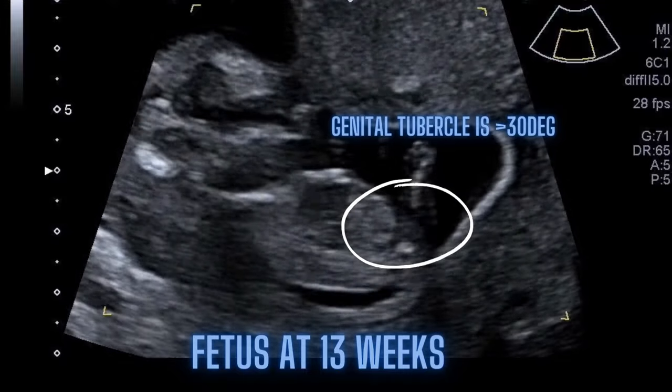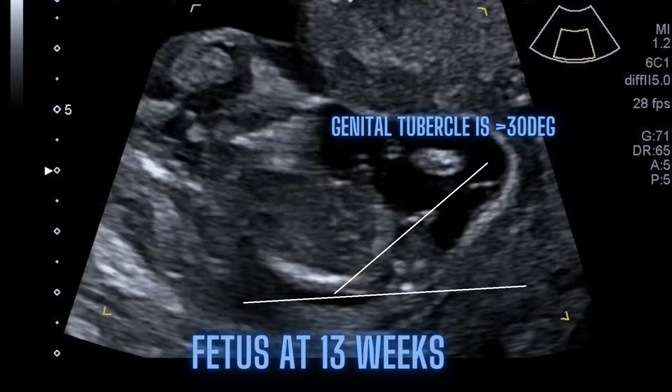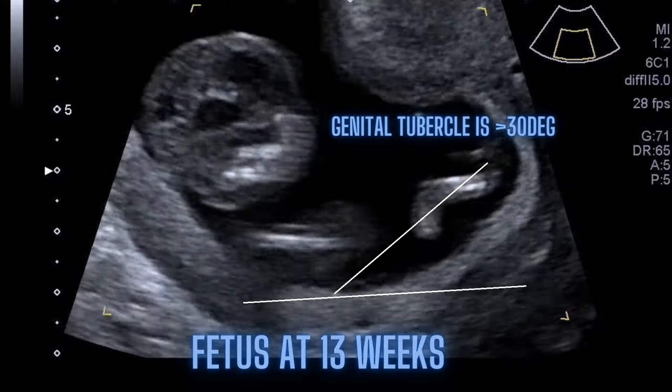This is a 13-weeks-old fetus. Watch the upward direction of the genital tubercle. The angle of the genital tubercle to a horizontal line through the lumbosacral skin surface is greater than 30 degrees. It's a boy.